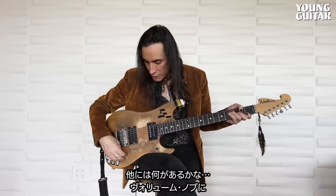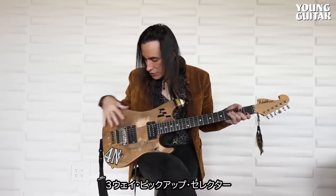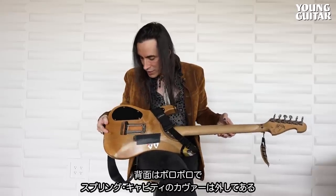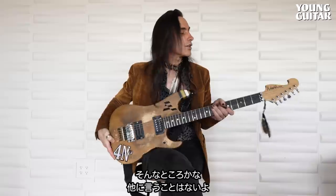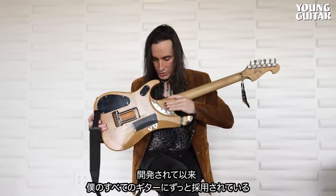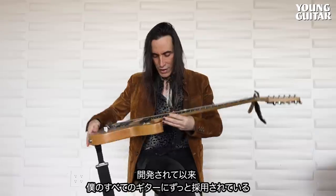It's got a volume knob, three-way position, three pickup selector, all messed up in the back, open spring section — and that's it. There's not much to say. I love this neck. Stevens Cutaway. Always had it since it was invented and it's been on all my guitars.